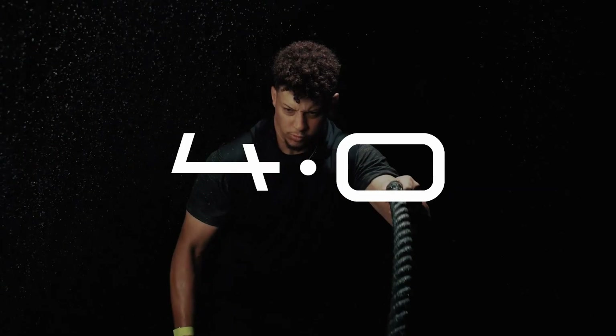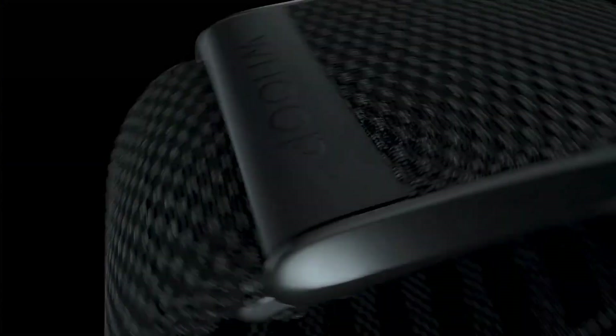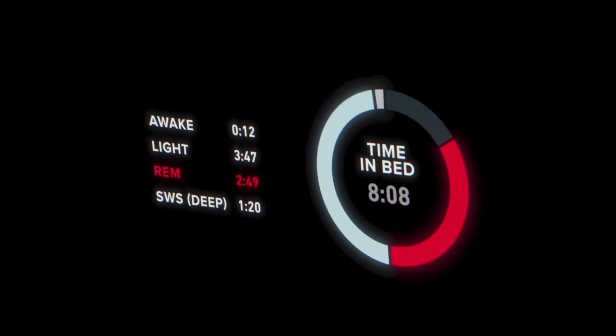Last but not least, we have the WHOOP 4.0 Strap, the ultimate wearable for optimizing your performance and well-being. This innovative band provides advanced insights into your body's recovery, sleep quality, and daily strain.